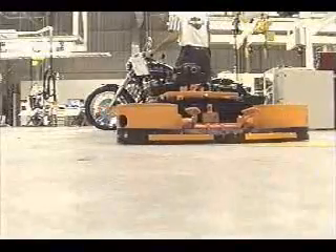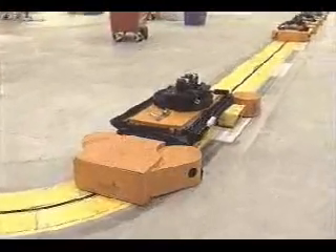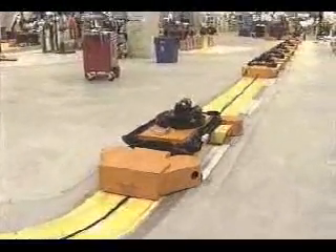Here, motorcycles are removed from the cart fixture and the empty towline carts proceed to an accumulation buffer as they restart the assembly line.